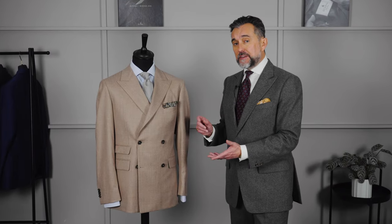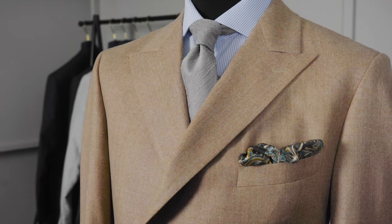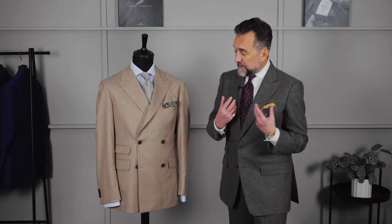And a few words on how we've styled this jacket. I think it's really nice how we've done a similar lighter-toned tie — this grey shantung. It's a similar tone, but obviously a different colour, so it both complements and contrasts elegantly. The pocket square is slightly darker, and it just has a nice pop to it, but doesn't scream 'look at me'.